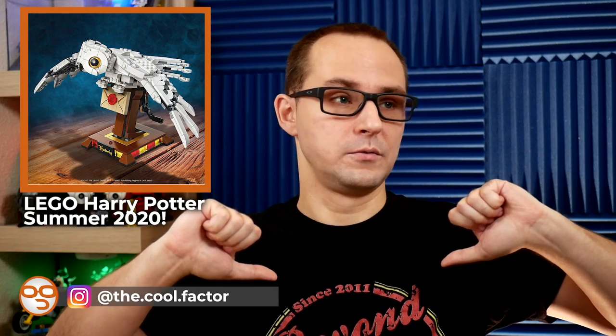Before I do so, I want you guys to check out the links below for my social media, click the like or dislike, and also make sure to subscribe to the channel and click the bell button to get notified for all the new videos. Alright, let's get into this — it's a really amazing wave of sets.